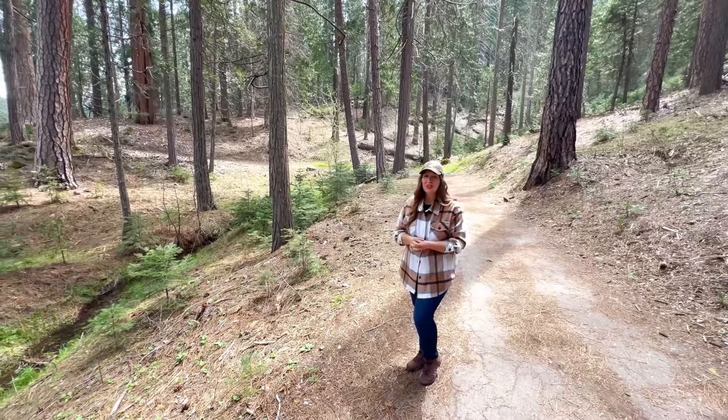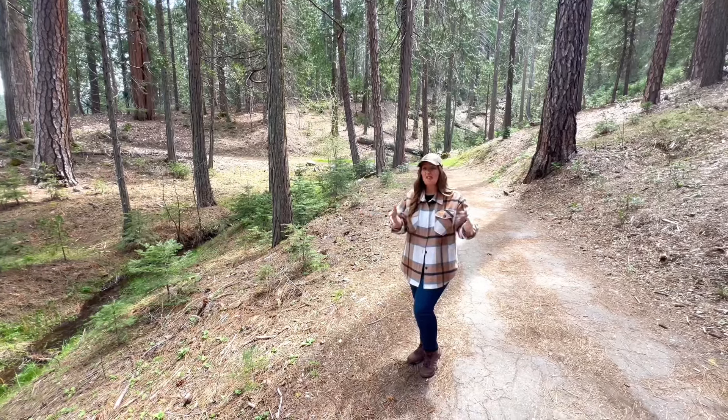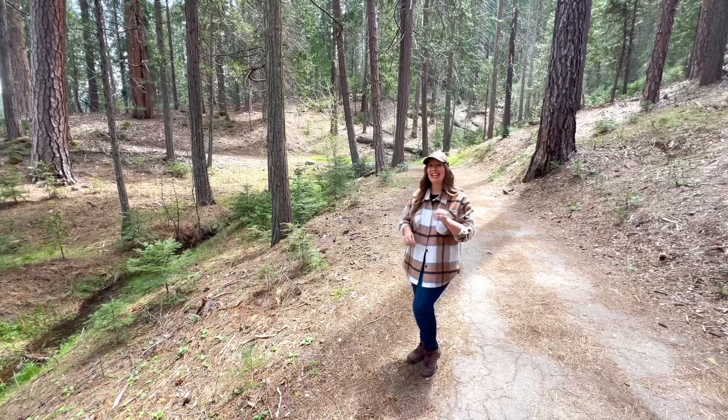You can enjoy the beautiful sounds of nature and the babbling brook, and this three and a half mile trail follows the historic Meadow Loop Road, which was originally built in 1891.